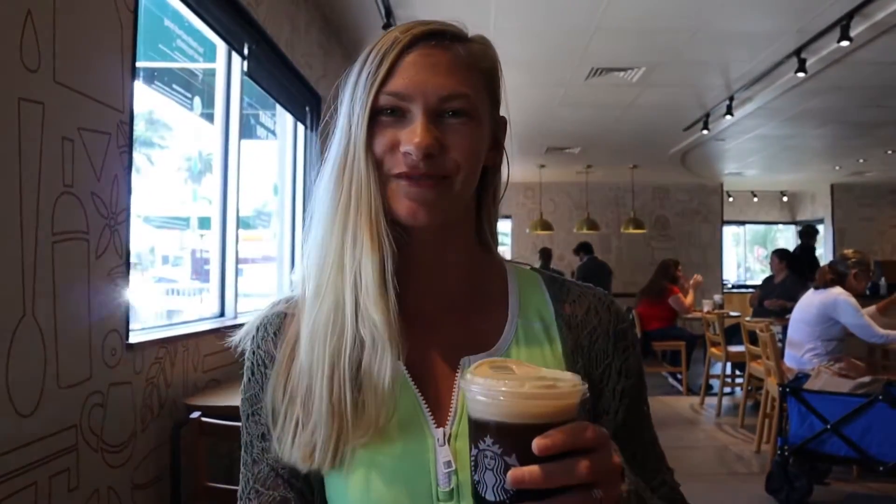It's almost ready. We're splitting one coffee because we're poor, but we're uploading our video.